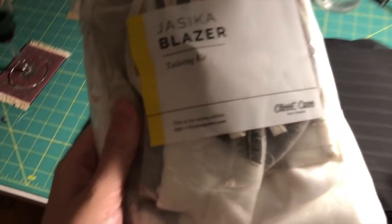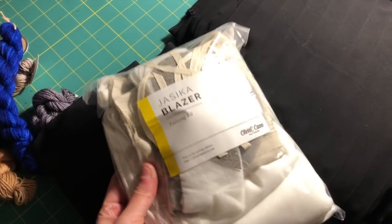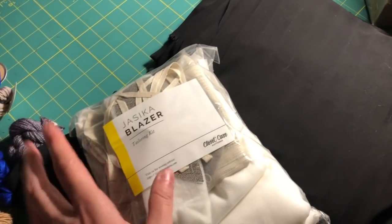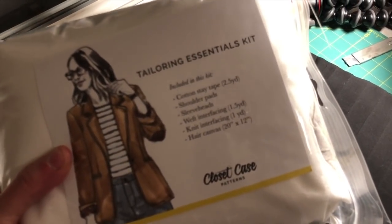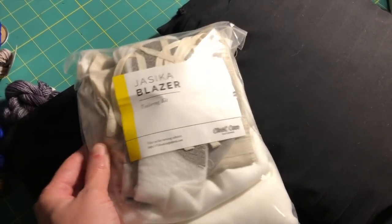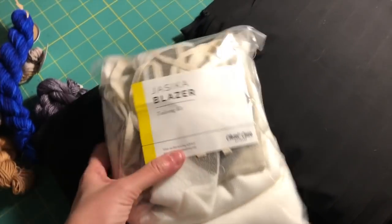Also in the mail today, I got this Jessica Blazer Tailoring Kit from Closet Core Patterns. I bought the Jessica Blazer pattern because I really want to make it with a herringbone fabric I recently purchased. My friend Grace — shout out Grace, Weezer Dreams — suggested I get this, and I'm so glad she did, because it comes with all of the tailoring essentials in one neat little package, rather than me having to source everything separately: stay tape, shoulder pads, sleeve pads, two different types of interfacing, hair canvas. It's going to be really handy for making that blazer.